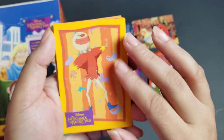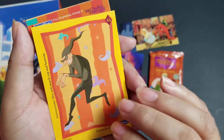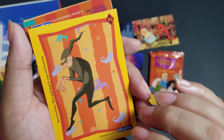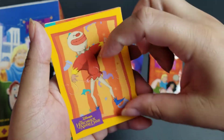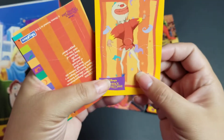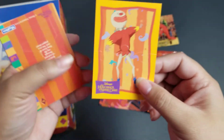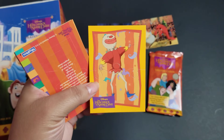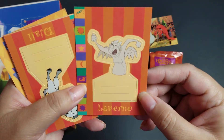Now we're getting into the special cards. This one is a half-and-half card — it actually tears halfway through and you can flip the characters so you can mix and match them. Once you have a bunch of these you can probably mix them with each other as well. That's pretty cool. And we have a little cutout too.